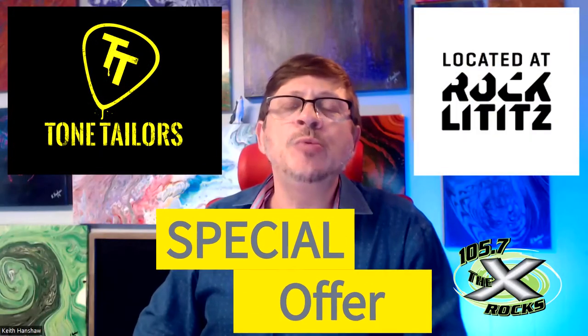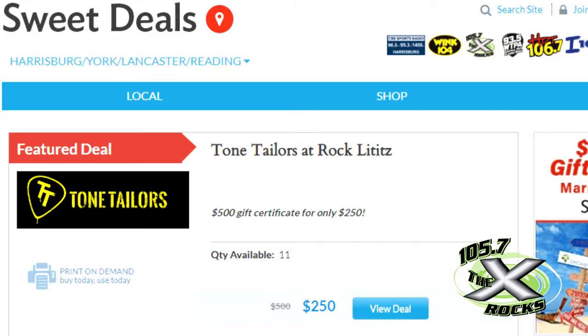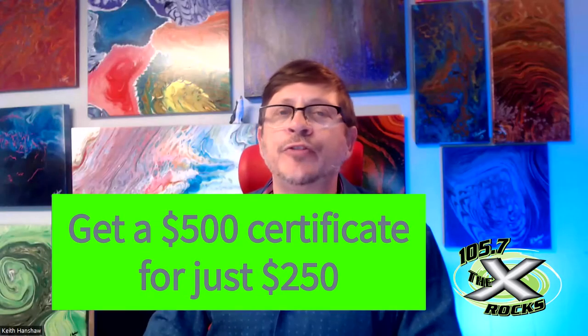Hey, I want to tell you about a special offer from Tone Tailors. Right now, Tone Tailors is our featured business. And right now, you can get a $500 gift certificate to Tone Tailors for $250 while supplies last.